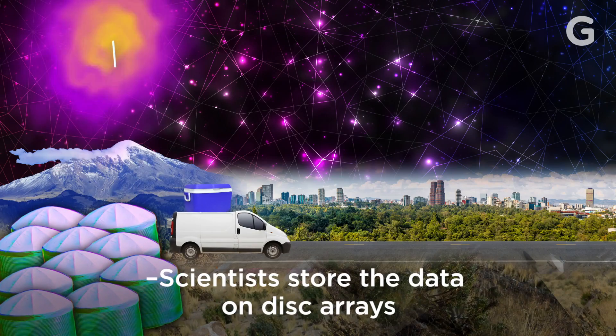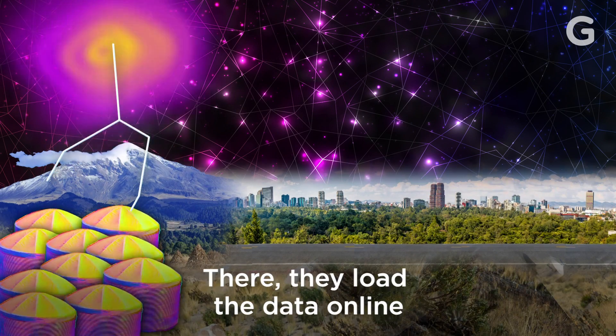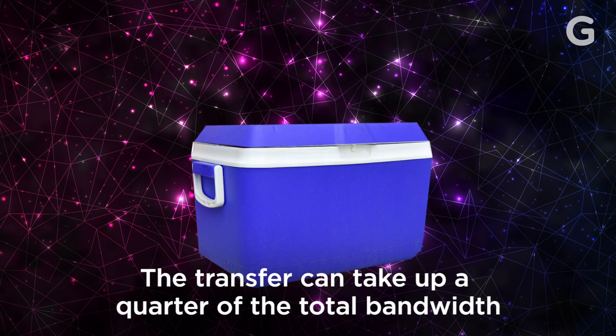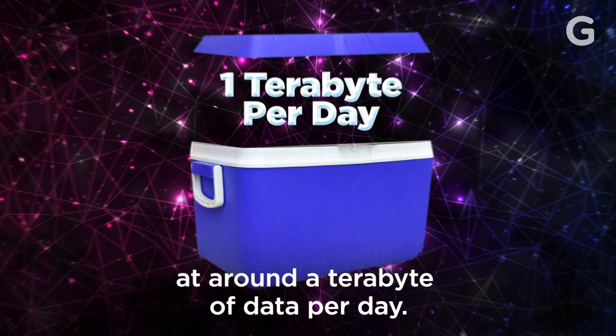Scientists store the data on disk arrays, which they drive in beer coolers to Mexico City weekly. There, they load the data online and transfer it to the U.S., then onwards to the rest of the world. The transfer can take up a quarter of the total bandwidth between the U.S. and Mexico at around a terabyte of data per day.